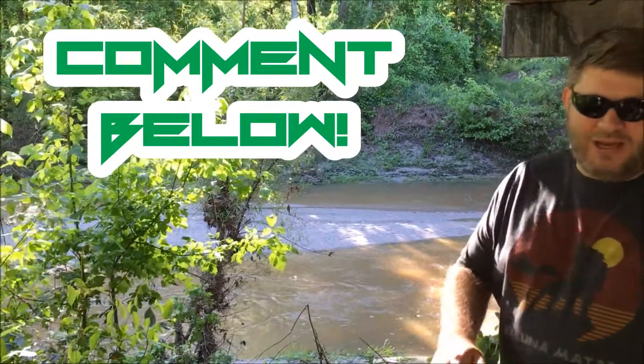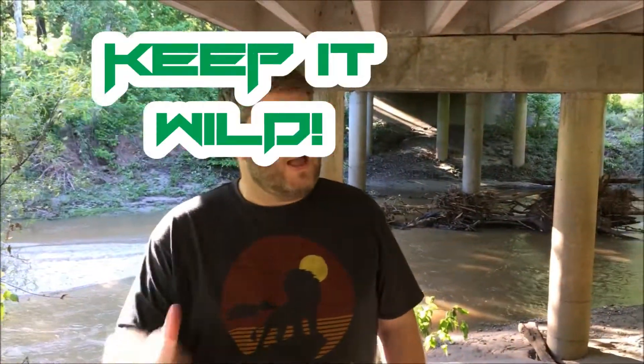We appreciate you watching. Comment in the section below and let us know what you think. As always, keep it wild.